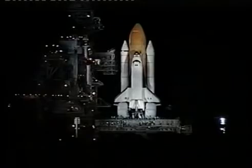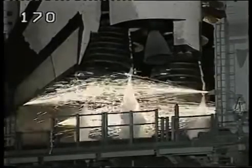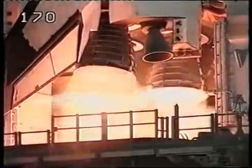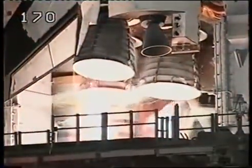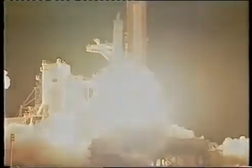T-minus 25 seconds. T-minus 20 seconds. T-minus 15. 12, 11, 10, 9, 8, 7, 6, 5, 4, 3. We have a go for engine start.